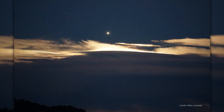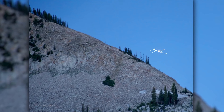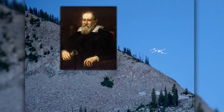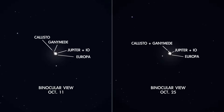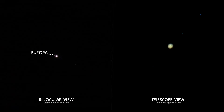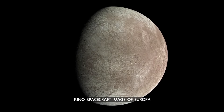If you've ever pointed binoculars or a telescope at Jupiter, you know the thrill of seeing the little star-like points of light next to it — its four largest moons, first observed by Galileo in 1610. There are two mornings in October, the 11th and the 25th, when you can most easily observe Europa. These are times when the moon is at its greatest separation from the planet as seen from Earth, and it's all by itself on one side of Jupiter. So be sure to have your own peek at Jupiter's moon Europa this month, as a new NASA mission begins its journey to explore an ocean in the sky.